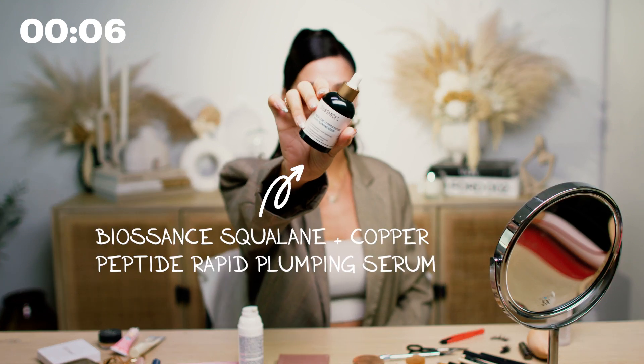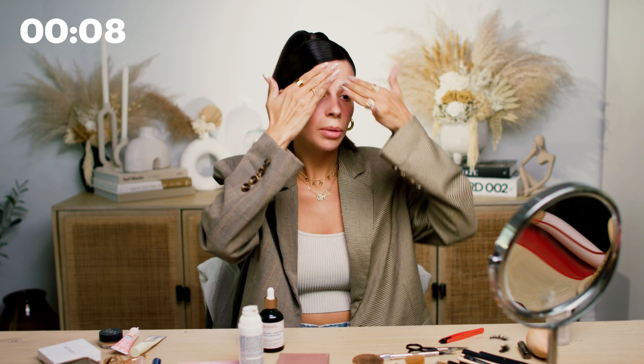First, I'm going to start with my BioScience Squalene Peptide Plumping Serum. And this is going to keep us super hydrated all day long.